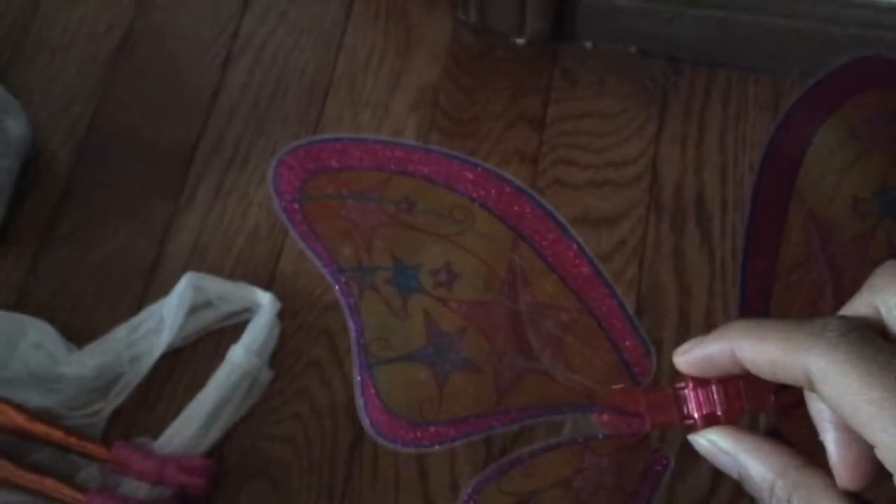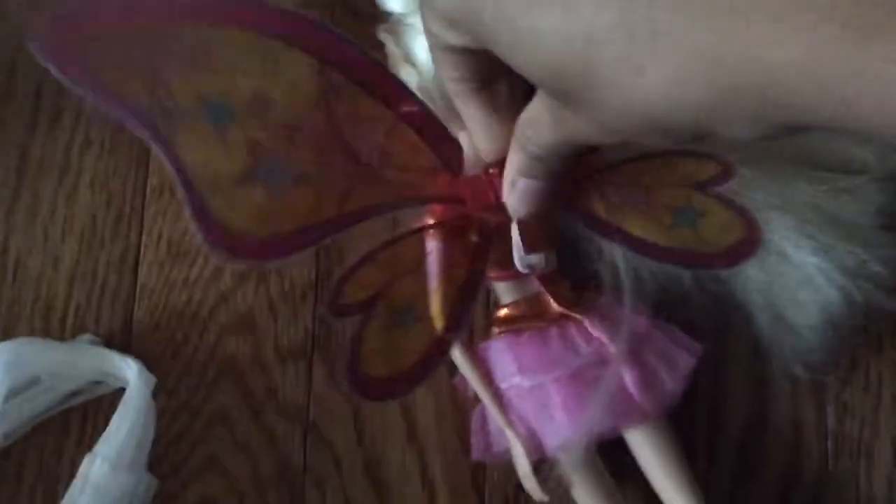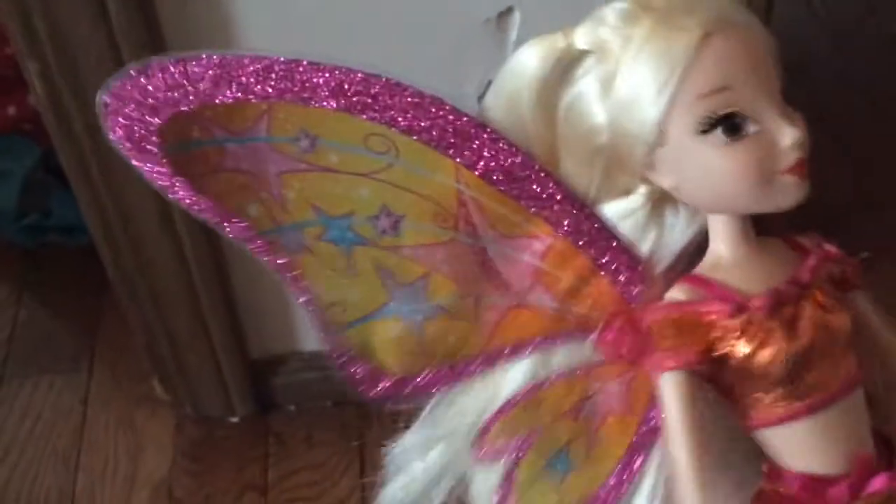Her wings have this flapping mechanism — if you put them on the doll's back they start to flap, which I'll show you right now. Here are the wings on her and they flap — yep! I think that's really cool for kids at play, like 'oh she can fly' and they flap like that.